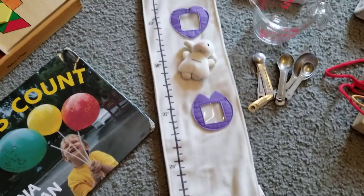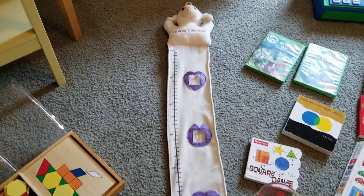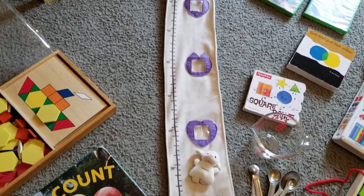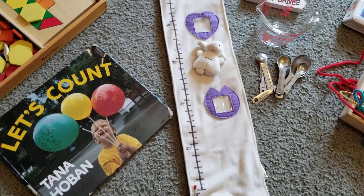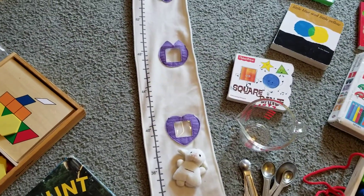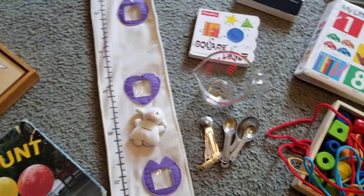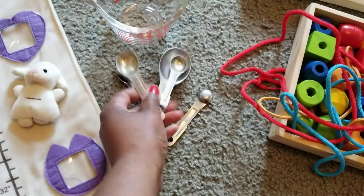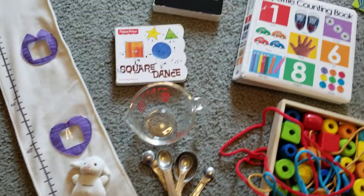I have here a measuring chart — it's very long — where I measure the children and how they grow. That also includes numbers, and I love that. They love to stand there every day to see if they've grown. We also do a lot of cooking, using measuring spoons and measuring cups and all types of things.